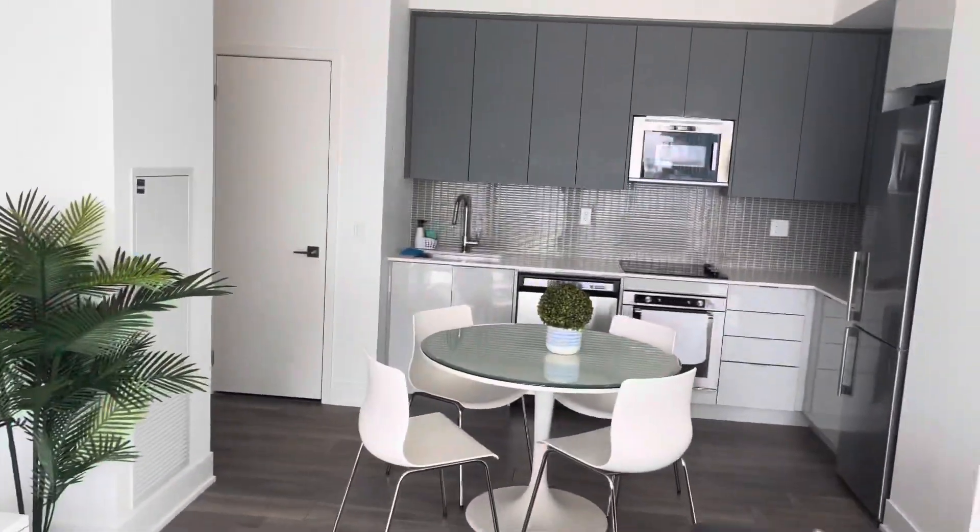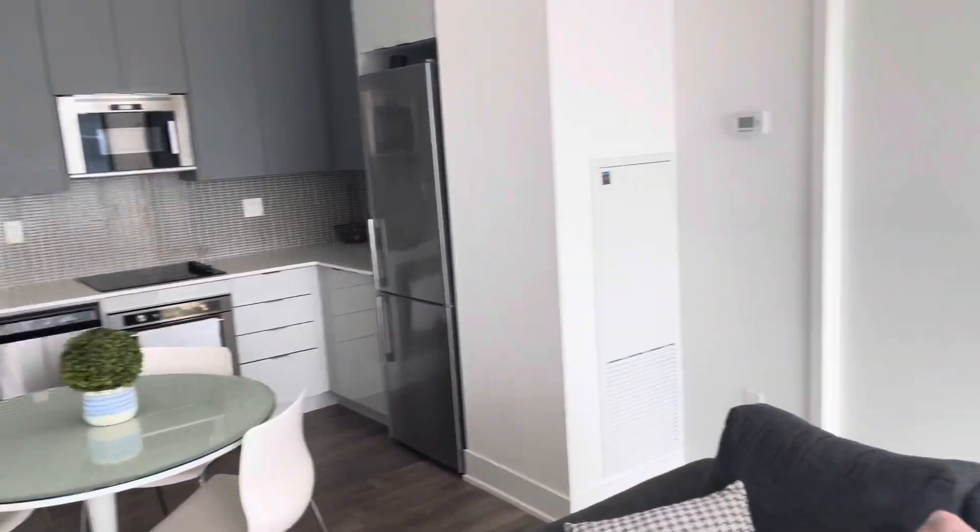And that's about it — that's the apartment tour! Let me know if you have any questions, feel free to comment below. Also let me know what you would do with that wall space. Thank you for watching, bye!